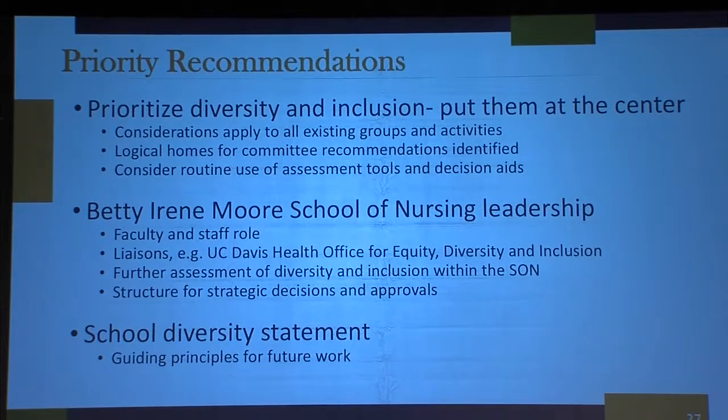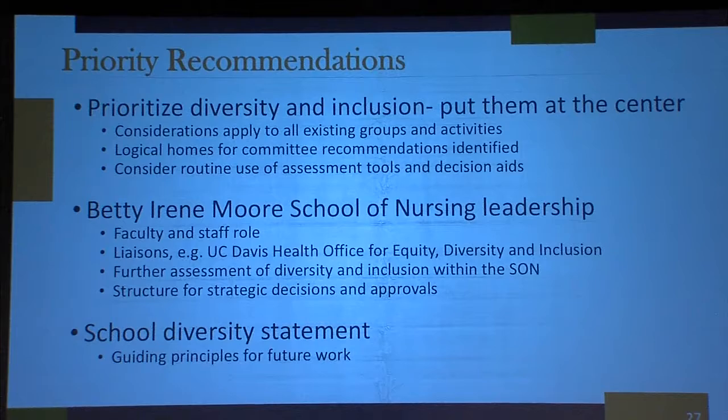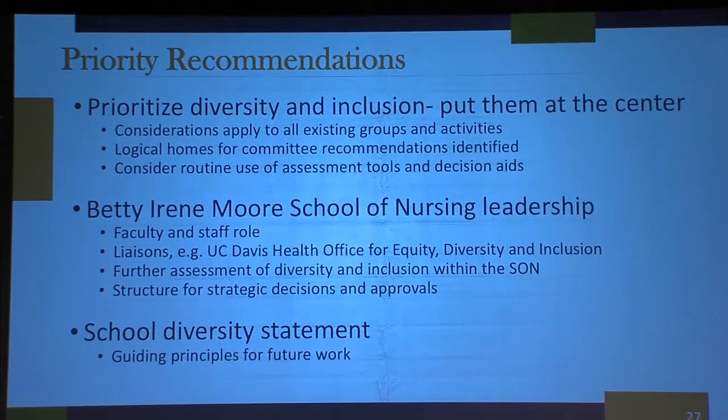We realize we need to be very inclusive in how we approach diversity — faculty, staff, students need to be involved, but also the community. We're looking at funding opportunities and bringing in experts to tell us from their lens what the School of Nursing could be doing better.